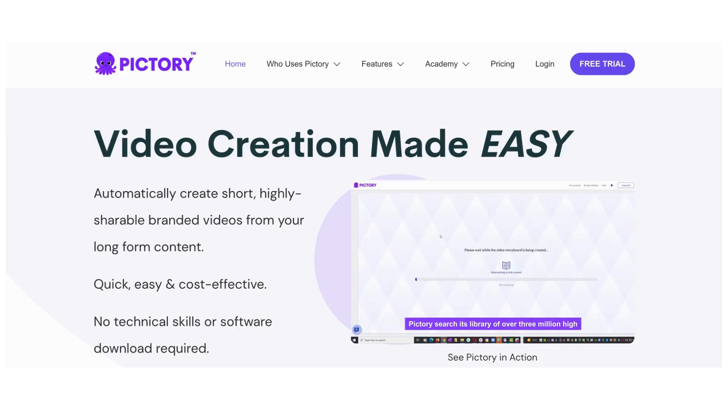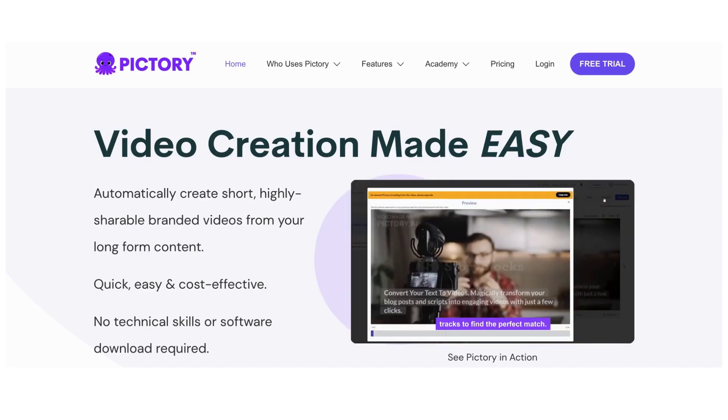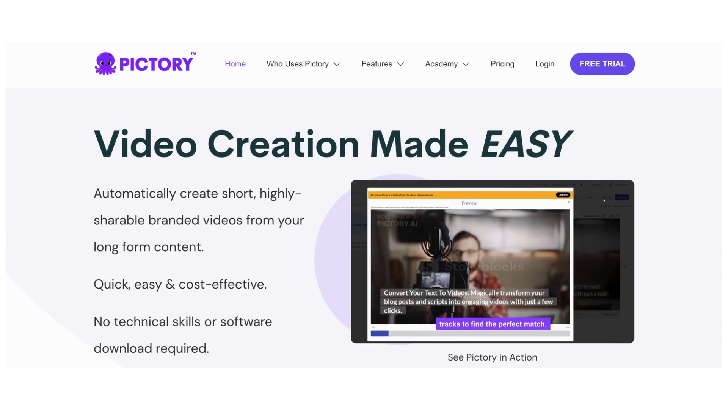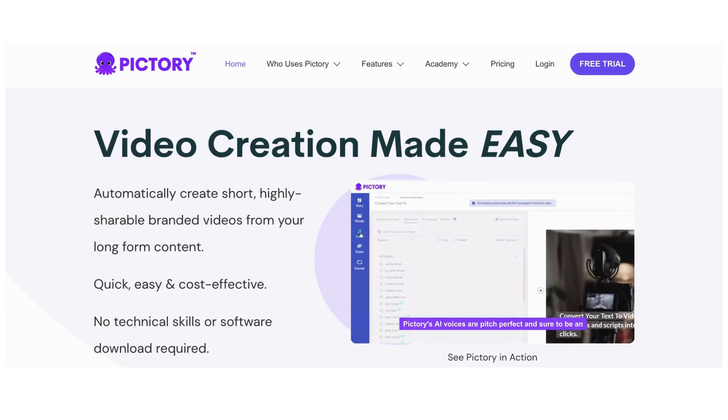Number 1: Pictory AI. Pictory AI is an AI-powered video creation platform that allows content creators to create high-quality, engaging videos quickly. Pictory allows you to edit any type of video quickly and easily using just text. In minutes, you can create videos from text with footage, music, and voiceovers.